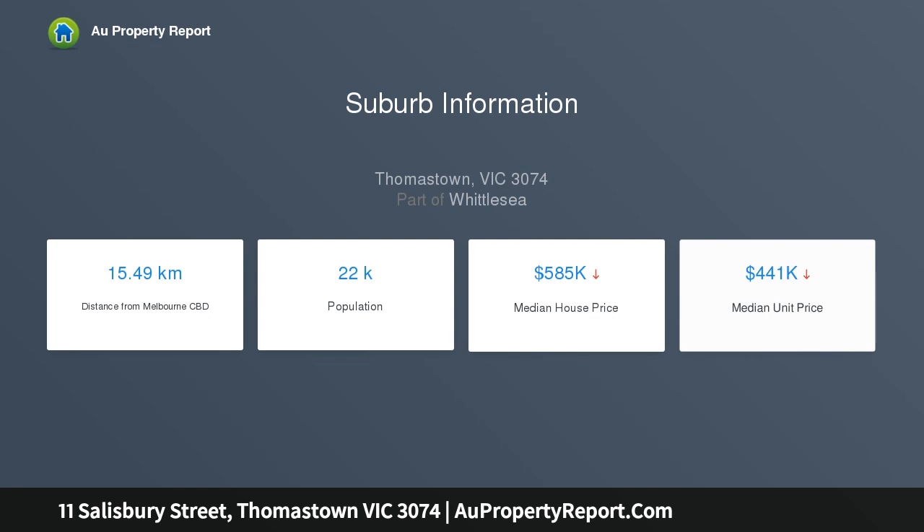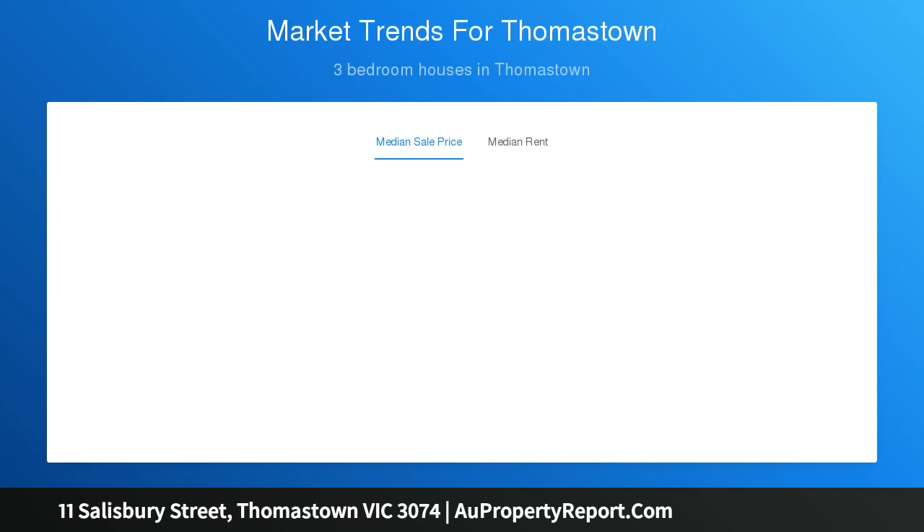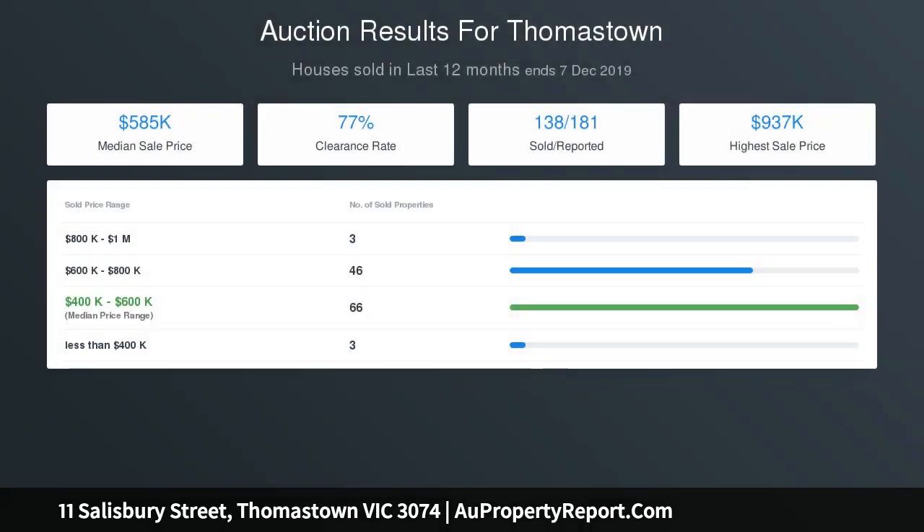Additional features include ducted heating and cooling, alarm system, outdoor entertainment area, drive-through garage, and an additional car space. Thomastown East Reserve, Darebin Creek trails, public transport, local schools, shopping precincts, and ring road access are all within quick and easy reach.